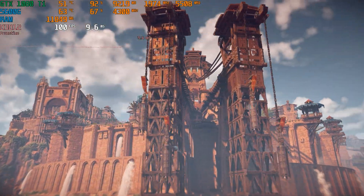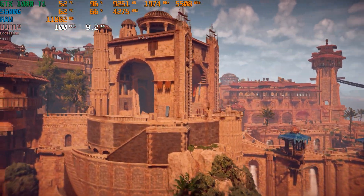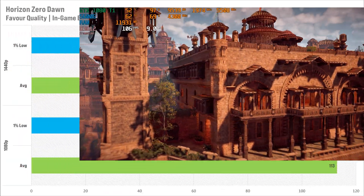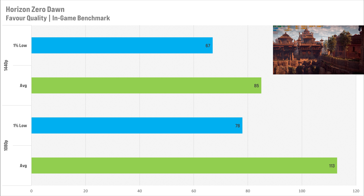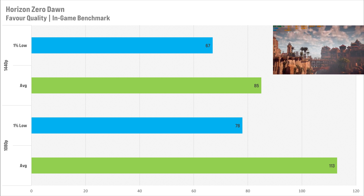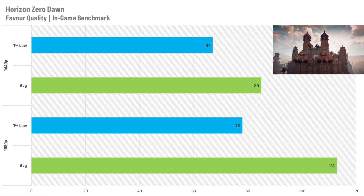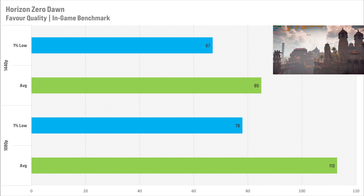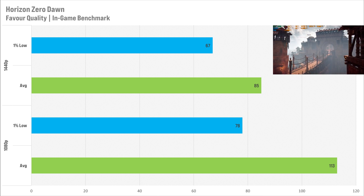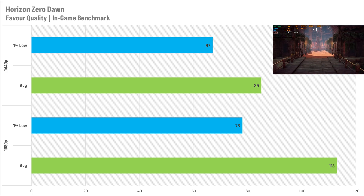Horizon Zero Dawn is on the opposite end of the spectrum from GTA 5 and Fortnite — we saw pretty decent scaling switching from 1080p to 1440p. I set it to the Favour Quality preset, one above Original and one below Ultra, and the game looks pretty great at both resolutions. At 1080p it got 113 FPS on average with a 1% low of 78 FPS. At 1440p, it got 85 FPS on average with 67 FPS for the 1% low. At both resolutions it's totally playable for a single-player, story-driven experience.